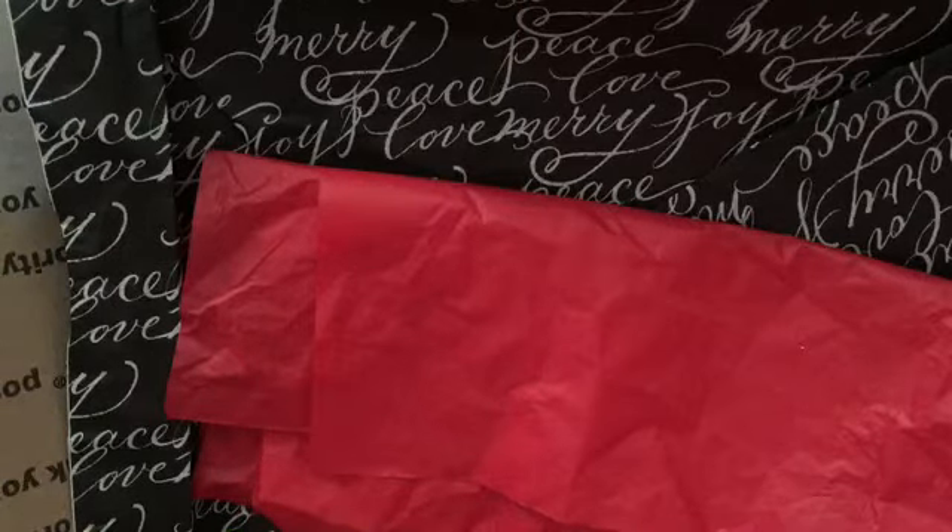Hi everyone, thank you for stopping by Scrappin' Gigi's. I have some happy mail from my friend Marilyn and a couple of hauls to show you today.